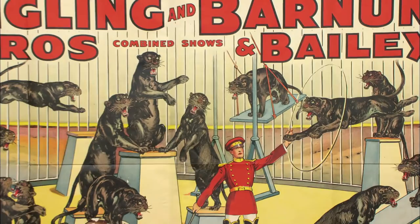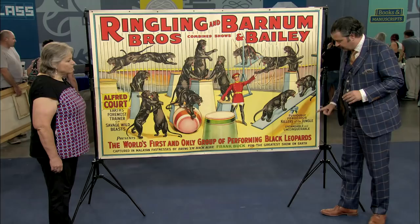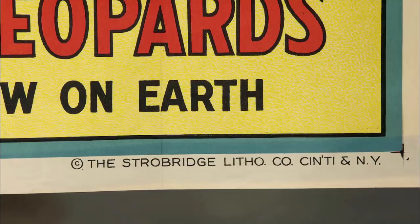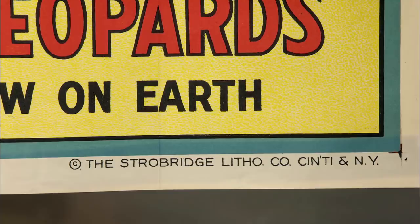I also see a poster that's printed by one of the preeminent lithography companies in America, the Strobridge Litho Company. The Strobridge Litho Company really did wonderful posters, and posters that were printed by them carry somewhat of a premium in the collecting market.